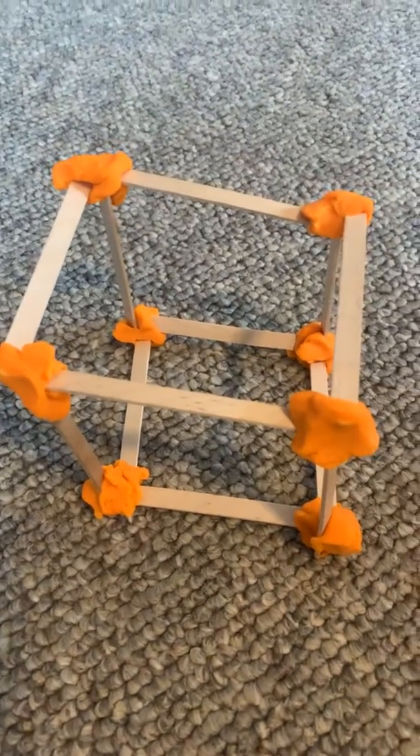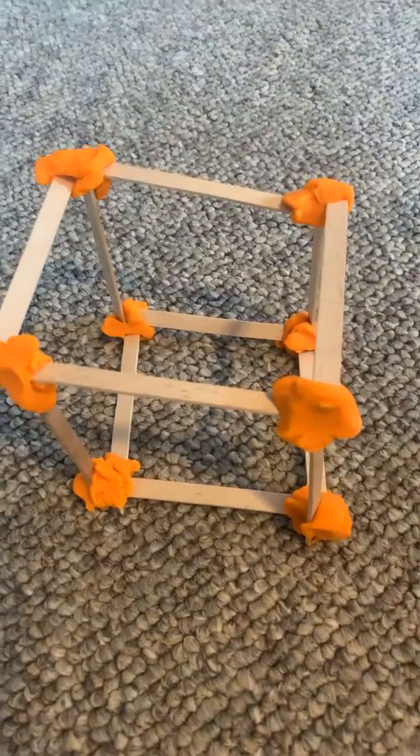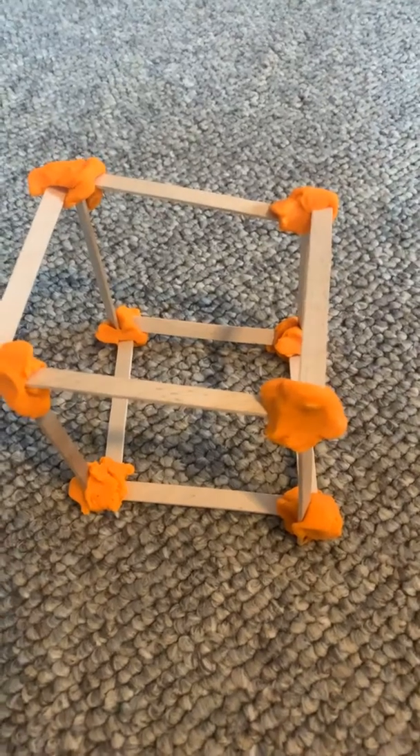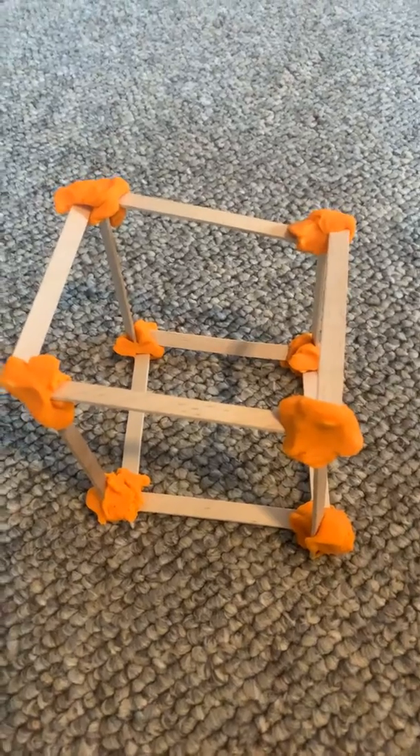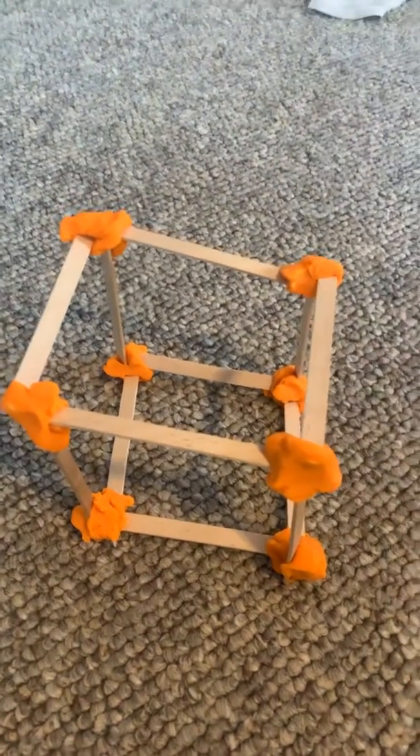Hi guys! I have a challenge for you today to review our 3D shapes. I'm going to challenge you to see how many 3D shapes you can build using things in your house. I know we're not at school right now, so we won't have our normal things.